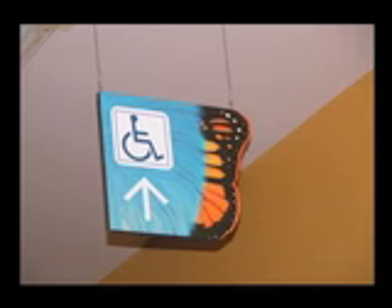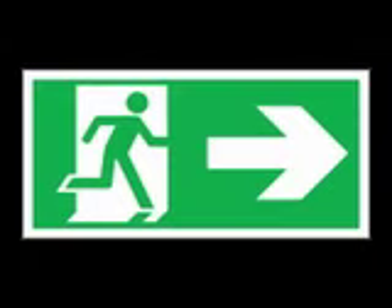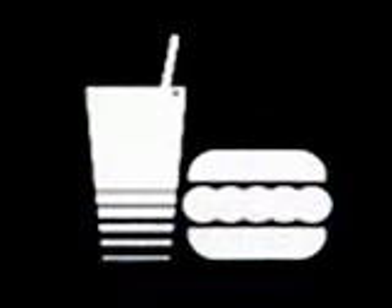The combination of blue and white colours should be preferred for signages as this is the colour which is internationally used and universally accepted. Important places where directional signages must be provided are roads, road intersections, parkings, entrances, exits, lifts, and other public services like telephone booths, toilets, food outlets, etc.